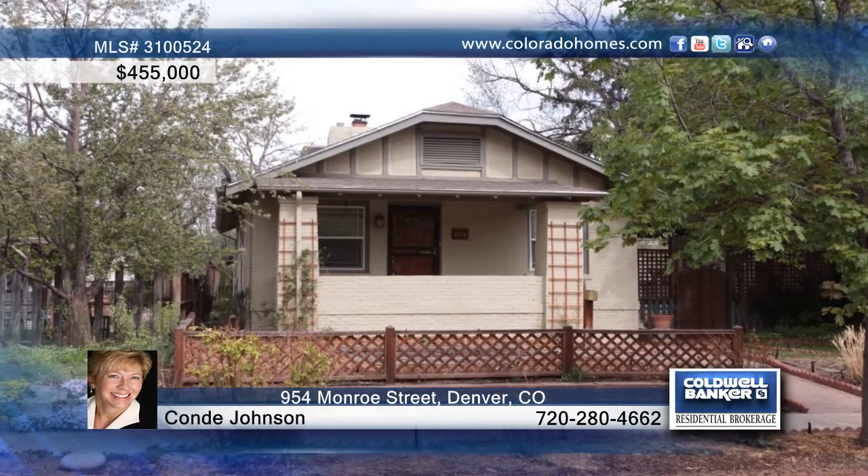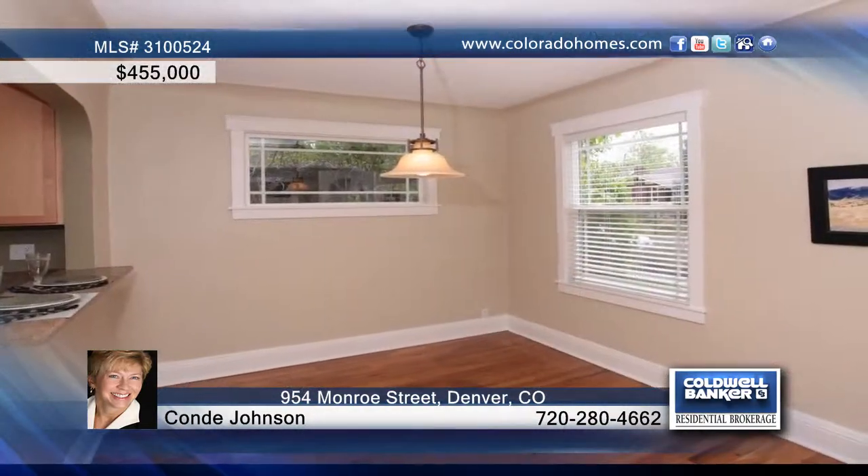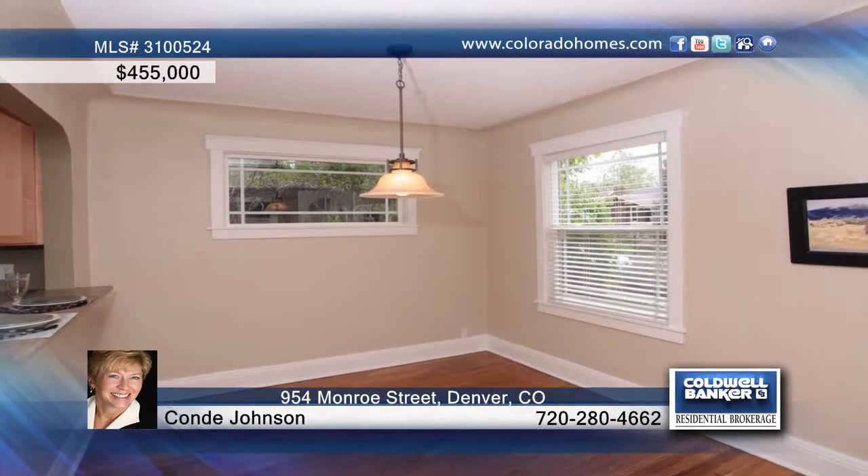This adorable 3-bedroom, 2-bath bungalow in Congress Park is situated in a great location close to Teller Elementary.